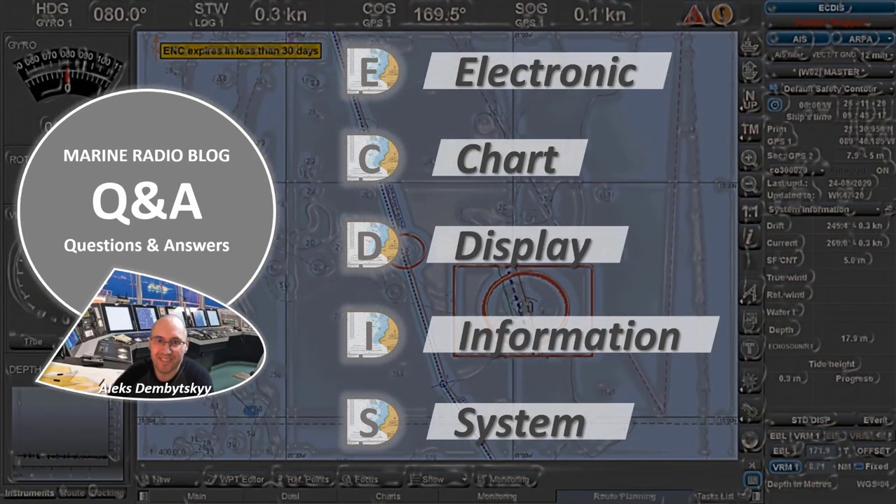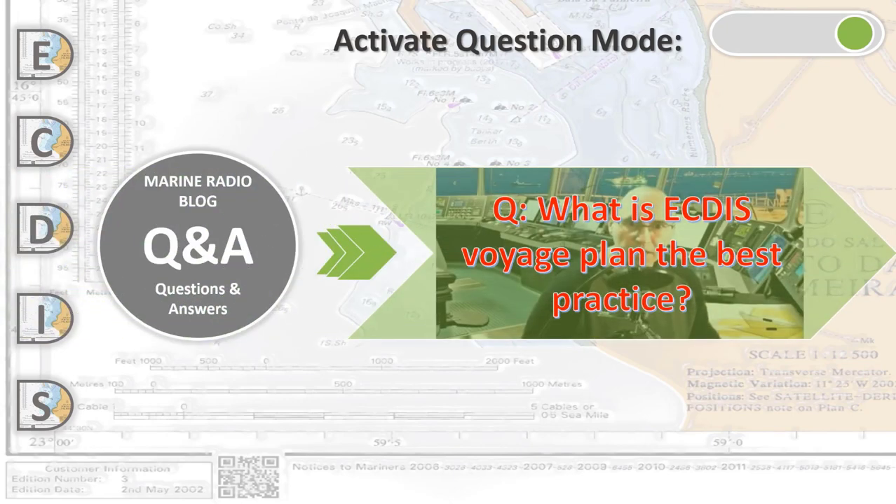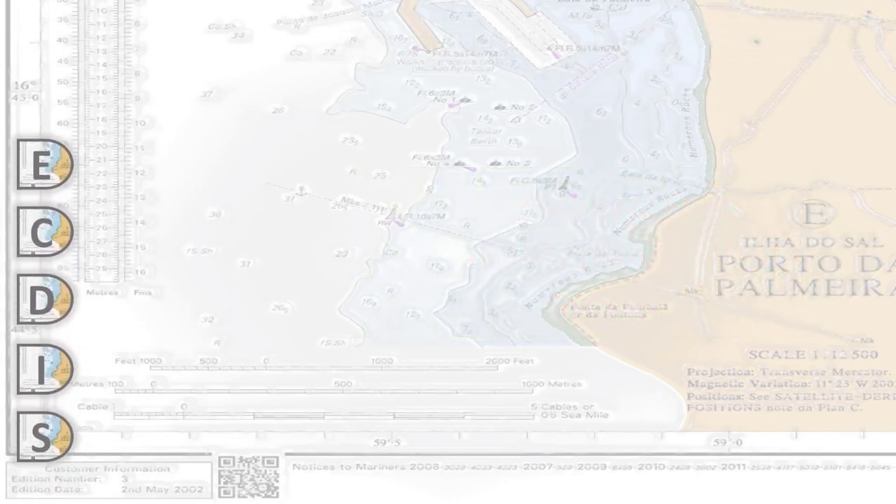ECDIS means Electronic Chart Display Information System. This is Alex Zimbitski in Q&A on Marine Radio Blog to answer your questions. Let's find out what is ECDIS Voyage Plan best practice. On Q&A, this is our attempt to describe the stages of Voyage Planning.